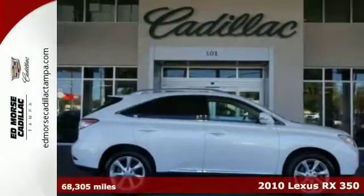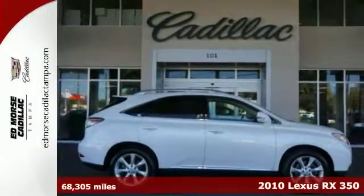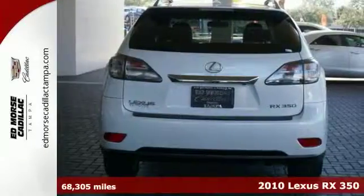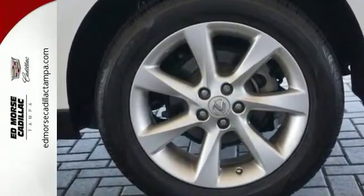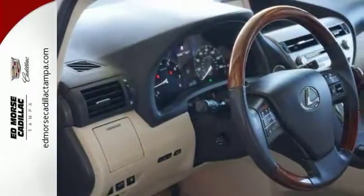Easily practice safe driving with anti-lock brakes, traction control, and emergency brake assistance in this 2010 Lexus RX350. It comes with a 3.5-liter six-cylinder engine, one in an SUV that you can rely on, while this one has a safety rating of 5 out of 5 stars.